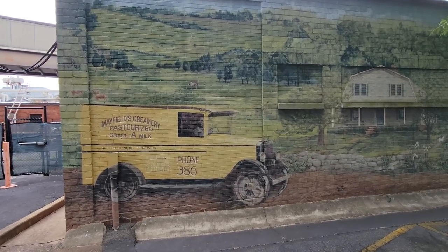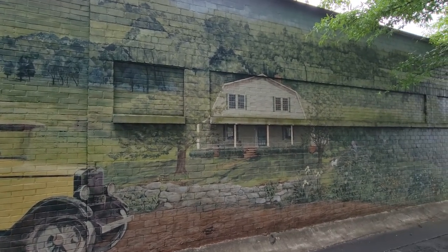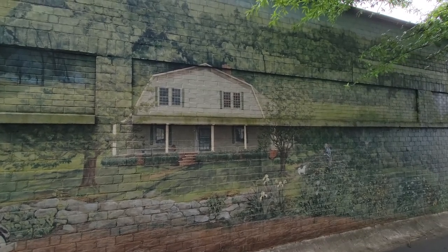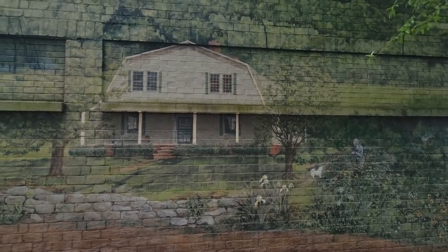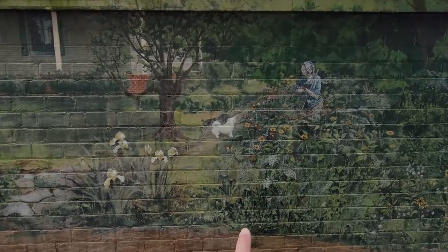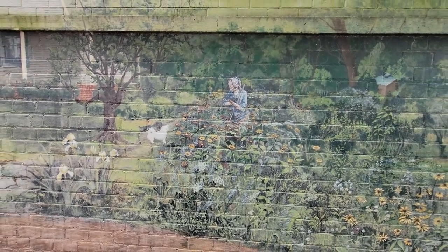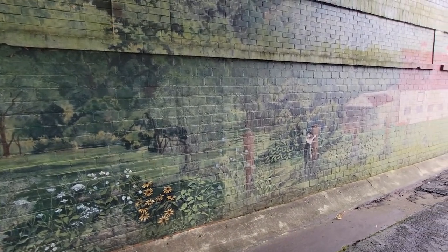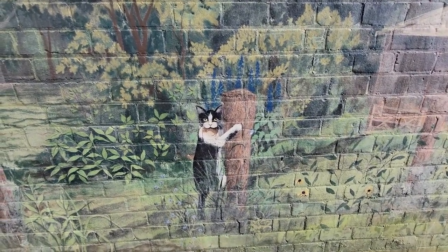They have these really cool murals. The old ice cream truck. Must be the old farm that used to sit here — maybe it still sits here. We'll have to drive around and see. Oh, it's a little honey bear. They had honey bears back in the day. Must be Miss Mayfield there, tending to her garden. Oh, there's a kitty. Looks like he's scratching the post.